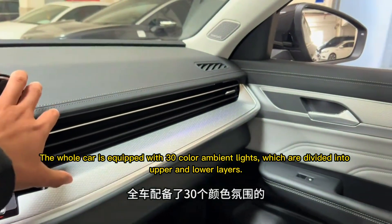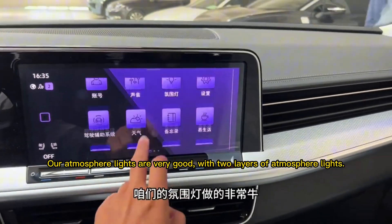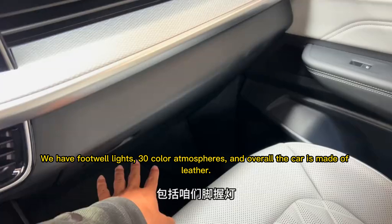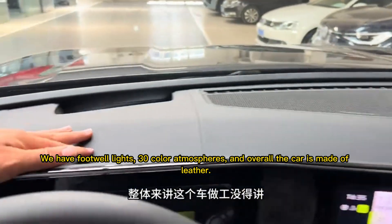The whole car is equipped with 30-color ambient lights, divided into upper and lower layers. The atmosphere lights are excellent with two layers throughout. There are also footwell lights, and overall the interior is finished in leather.